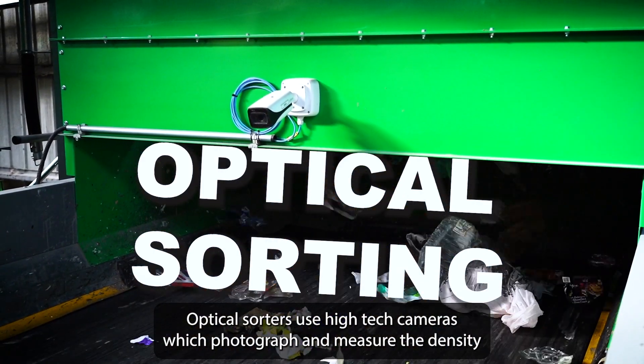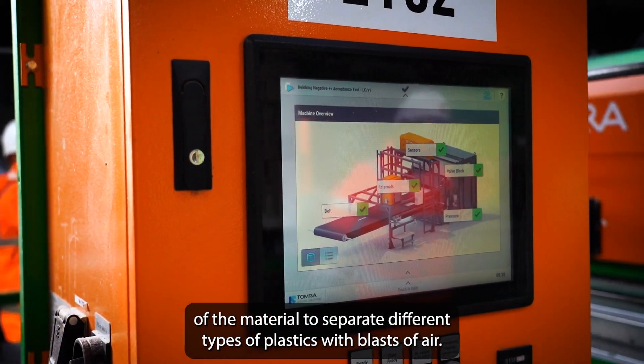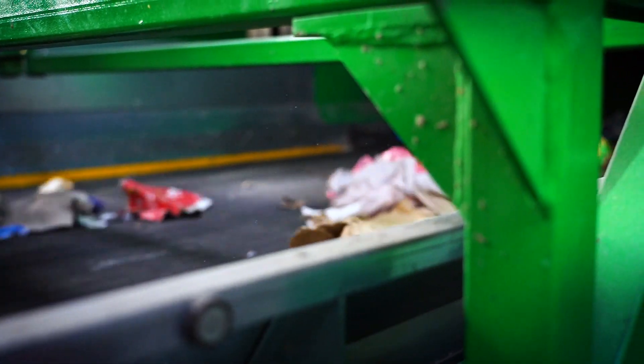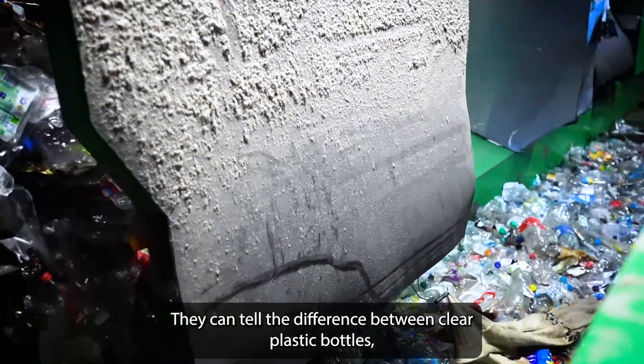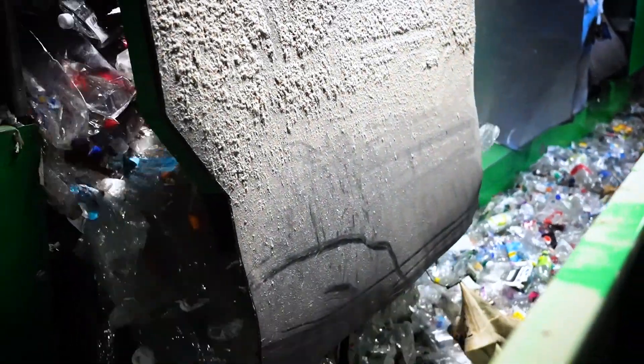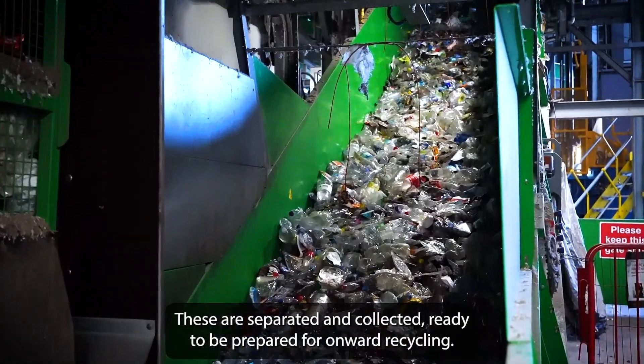Optical sorters use high-tech cameras which photograph and measure the density of the material to separate different types of plastics with blasts of air. They can tell the difference between clear plastic bottles, milk bottles and coloured plastics including food trays. These are separated and collected ready to be prepared for onward recycling.